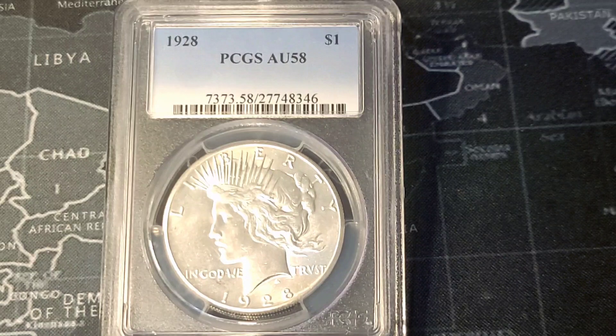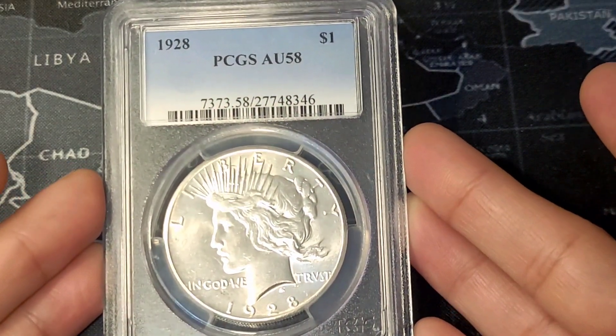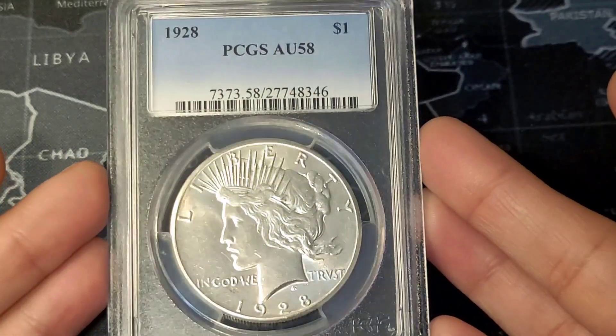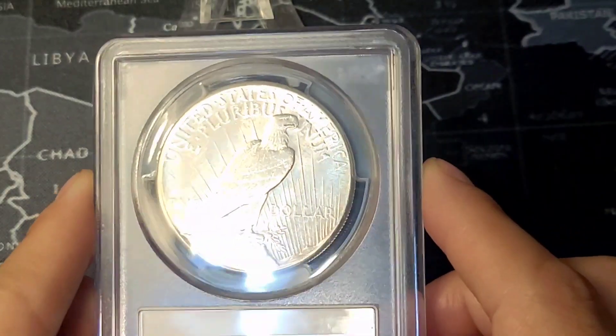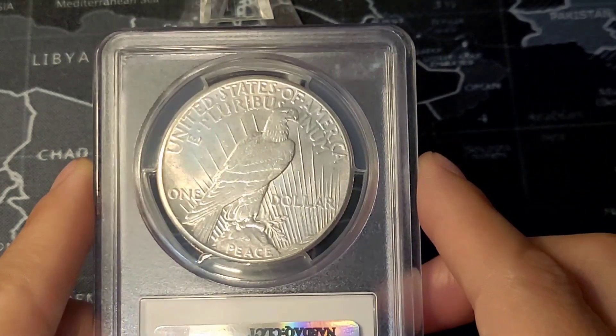It is also sometimes known as a mint state 60 equivalent. On the obverse of this coin, we do have Lady Liberty wearing a radiating crown with the date below. And when you turn it around, it depicts a bald eagle resting on an olive branch with the word 'peace' underneath.